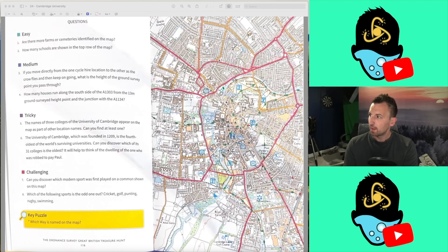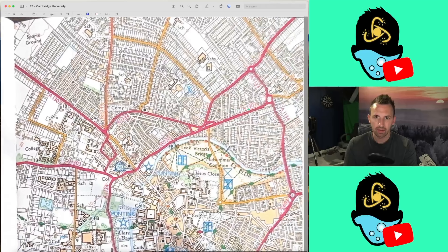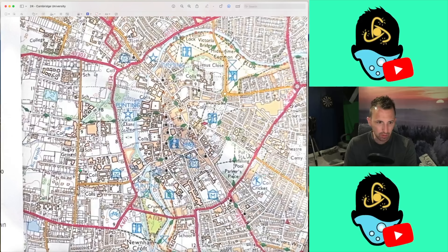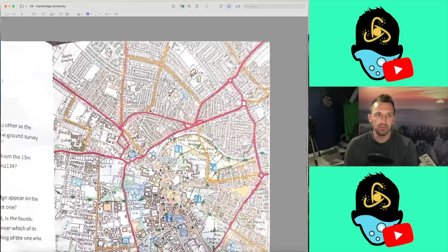Question 1: Are there more farms or cemeteries identified on the map? I think cemetery is abbreviated CEM. So we've got one there, one there — that's two cemeteries. Now, we've got River Farm here and that's it, so that's one farm. So we go for cemeteries. Good start.